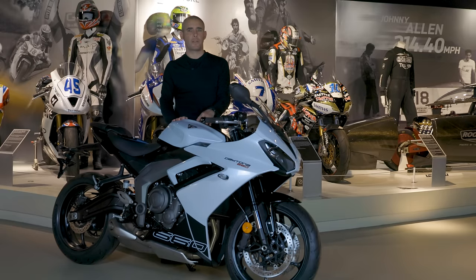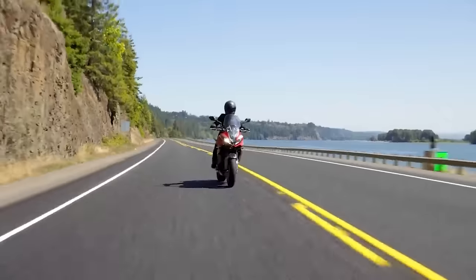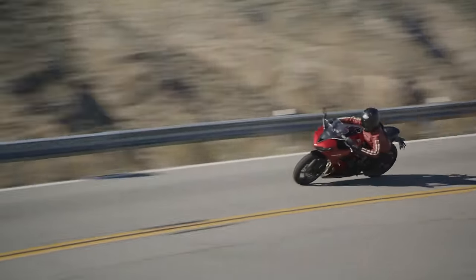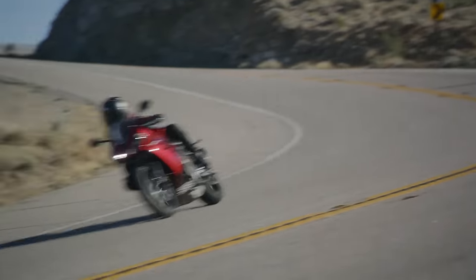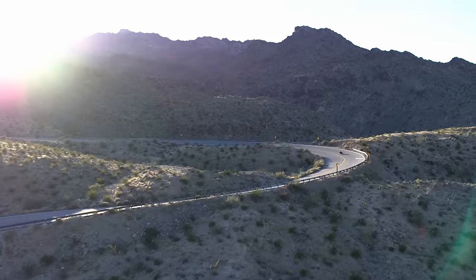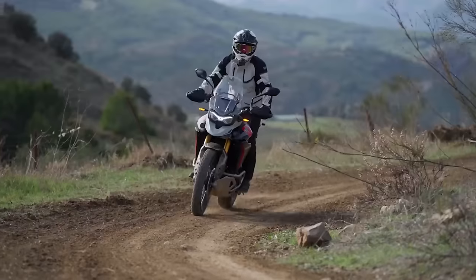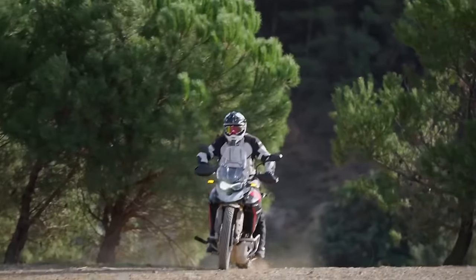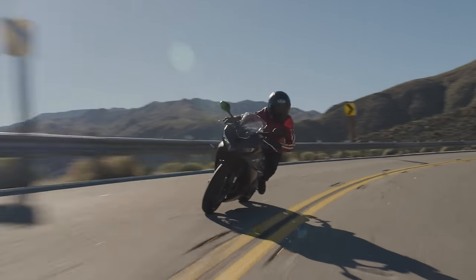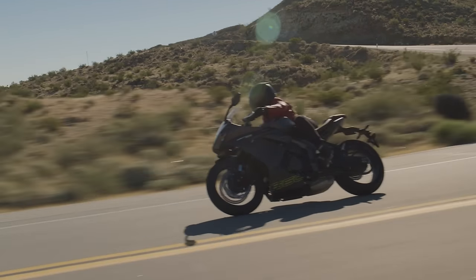There's also an optional Bluetooth connectivity module. The bike features a split TFT and LCD hybrid dash, very similar to the one on the Tiger Sport 660 and Trident 660. Adding the Bluetooth module allows you to answer calls and change music through the switchgear, though because the TFT element of the dash is quite small it doesn't include full screen mapping. Another new addition is emergency brake lights: when the ABS is triggered, the rear indicators flash to signal the bike is slowing rapidly. Having seen this on the Tiger 900 and now on this bike, I'd say it's going to be included on pretty much every Triumph model going forwards.